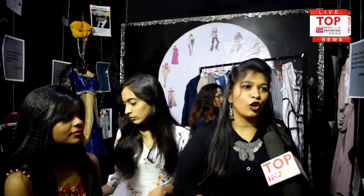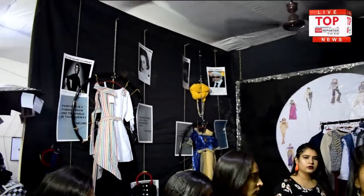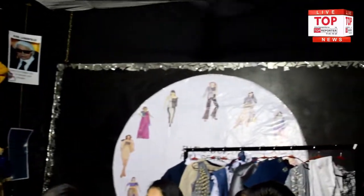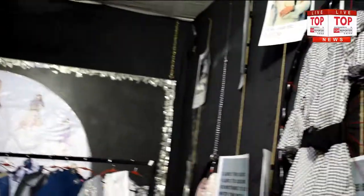The theme is classic. Classic is something that never goes out of style, so we work on this theme. Here is the designer's photo with some coats and their designs. The fabrics that come into classic are stripes and fabrics like denim and satin. We use that fabric along with hand-embroidered detailing.